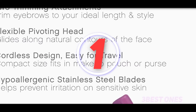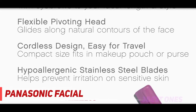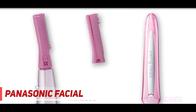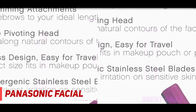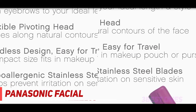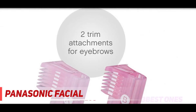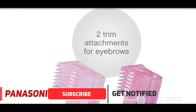And number one on this list: the Panasonic Facial trimmer. With a sleek pivoting head that follows the natural curves and contours of the face, this Panasonic trimmer is the perfect tool for women. The super thin hypoallergenic blade does not irritate sensitive skin and makes it easy to get rid of unwanted hair on the chin, lip, or nose. This trimmer is also the perfect tool for brows because of its additional eyebrow trimmer attachment.